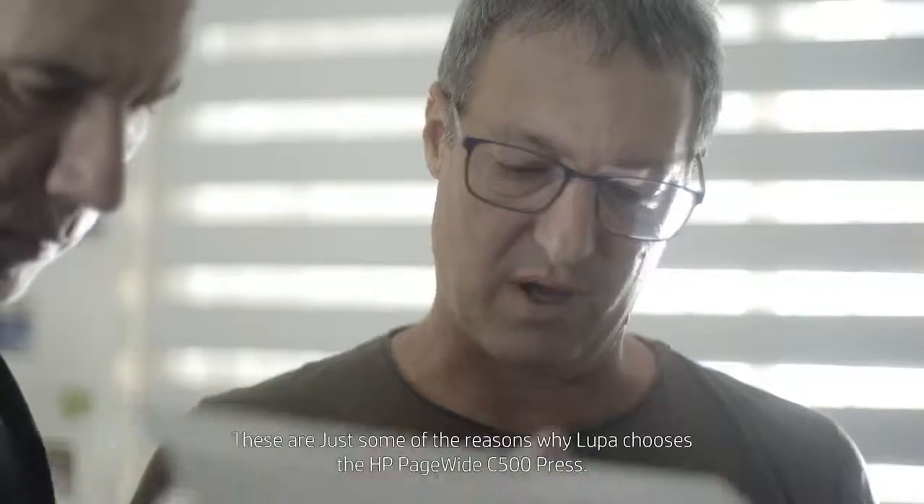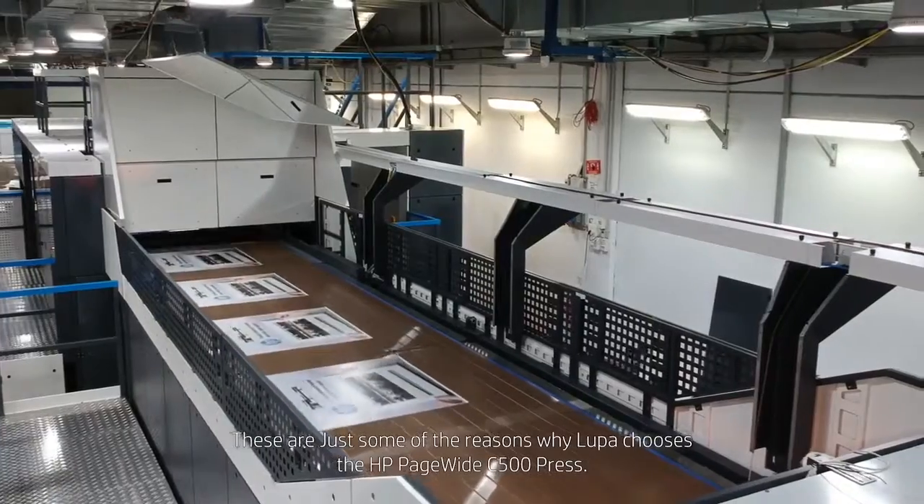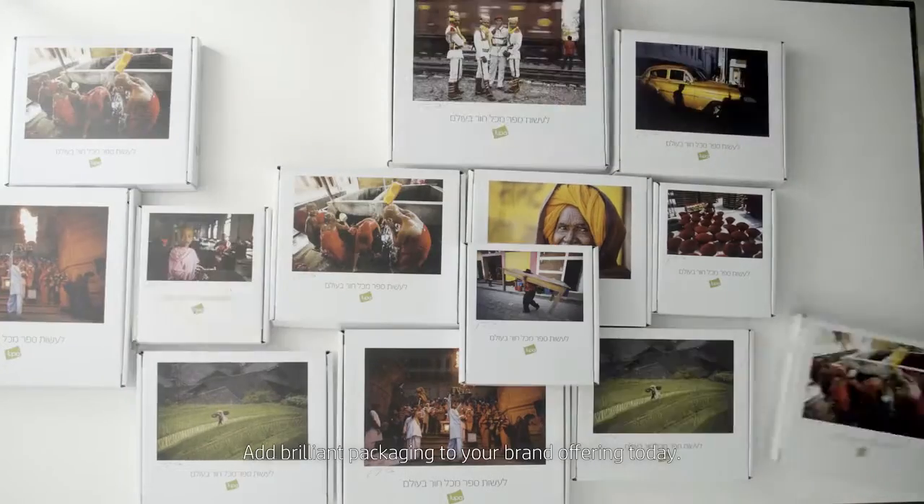These are just some of the reasons why Looper chooses the HP PageWide C500 press. Add brilliant packaging to your brand offerings today.